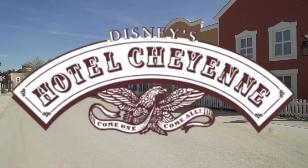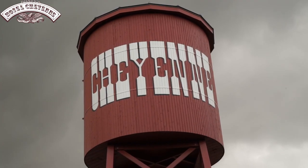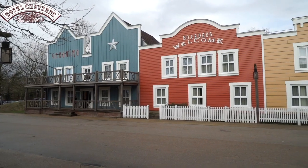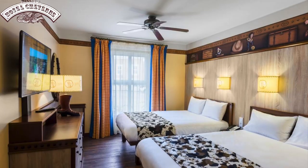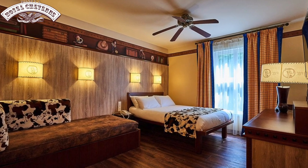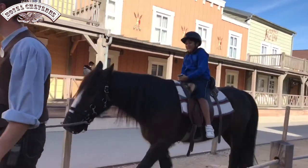Get ready for a western adventure as this next hotel takes you into a wild west frontier town. Hotel Cheyenne was designed by the same company that created the Newport Bay Club and features facades that make the hotel look like a real wild west town. All the rooms offer decor inspired by Sheriff Woody from the Toy Story films, so families with young children will love this resort. There is an indoor play area and for an extra cost there is even a chance to ride a pony and become a real cowboy.